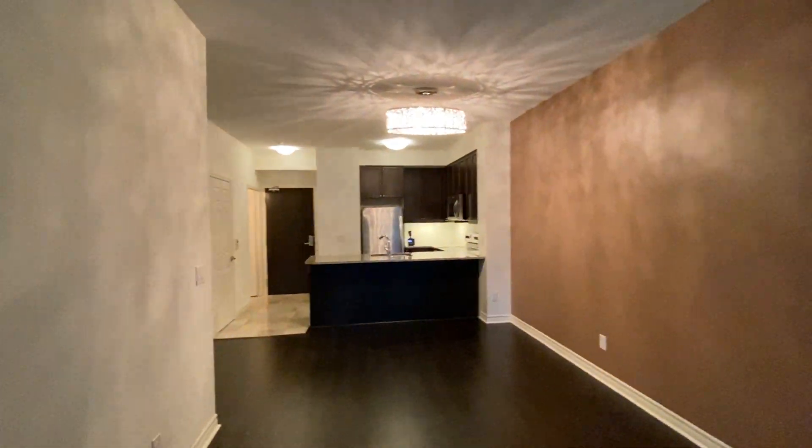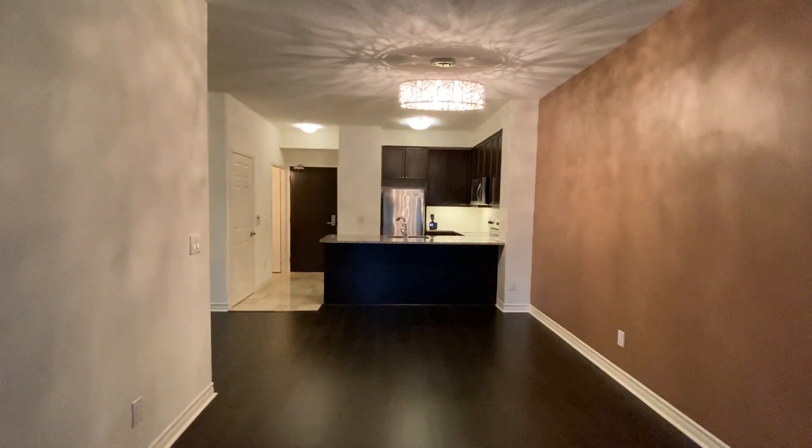So this is it — unit 322 at 25 Lower Simco Street, Toronto.